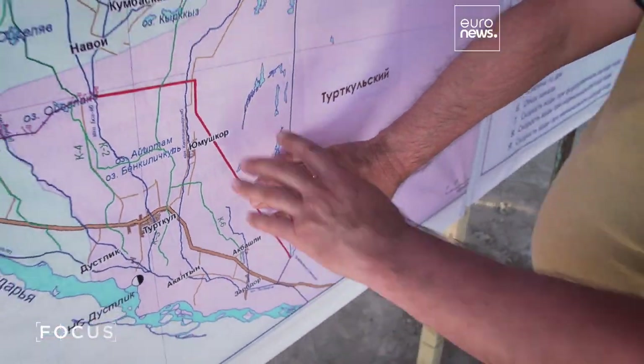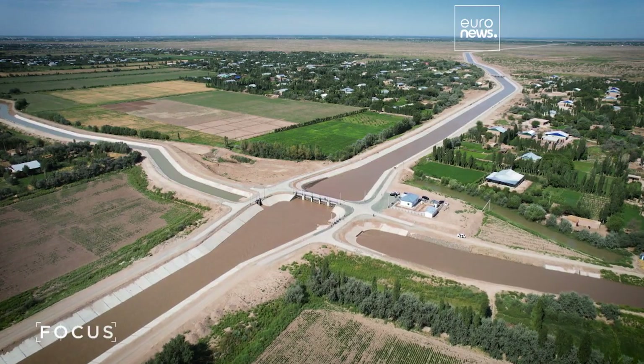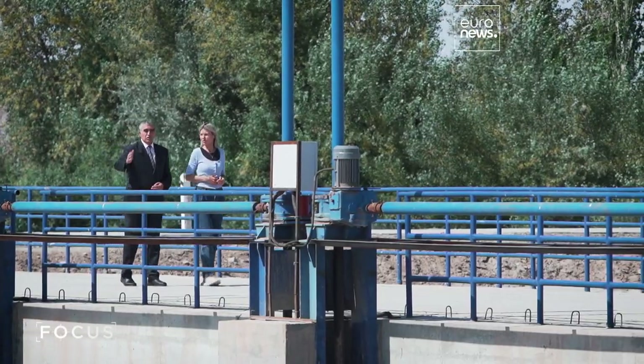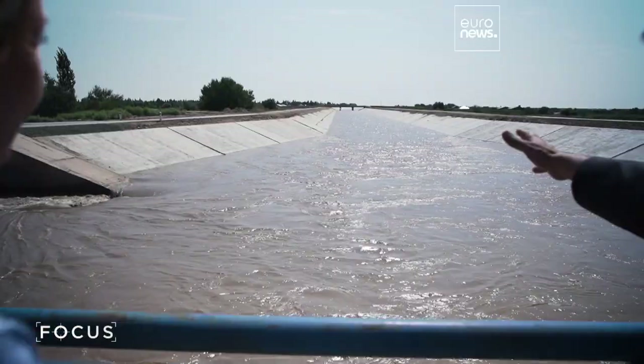Bustan Canal is connected with a network of secondary canals. Their total length is more than 800 kilometers. They've all been reconstructed as part of the project, which covers three regions and 100,000 hectares of agricultural land.